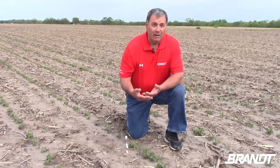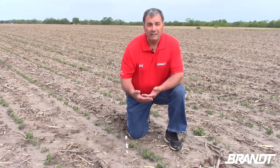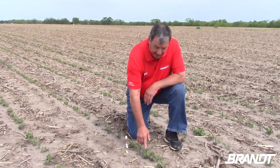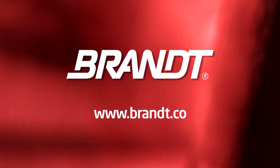One of the newest micronutrients, Boron, is also one that we're really recommending, especially in our high-yield plots. That'll be our next opportunity to really bring our high-yield plots along — to apply some Boron at this stage. And that'll bring these out, as well as we really just need some good sunshine. For more information, check out Brant.co.